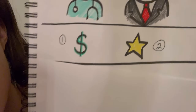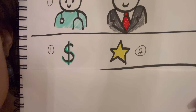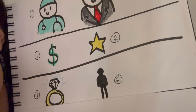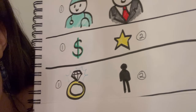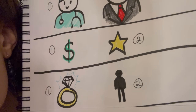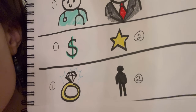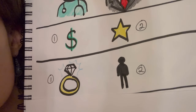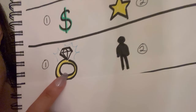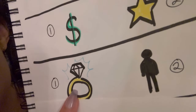Would you rather have money or fame — unlimited money or unlimited fame? Would you rather be in a kind of boring, not abusive or terrible, but just depressing, not-that-fulfilling relationship for the rest of your life, or be single for the rest of your life? So — boring relationship or single?